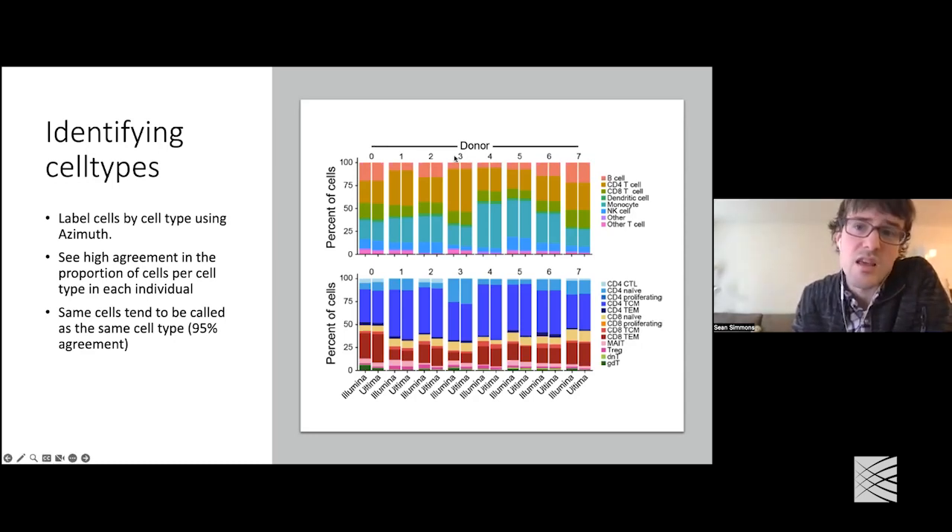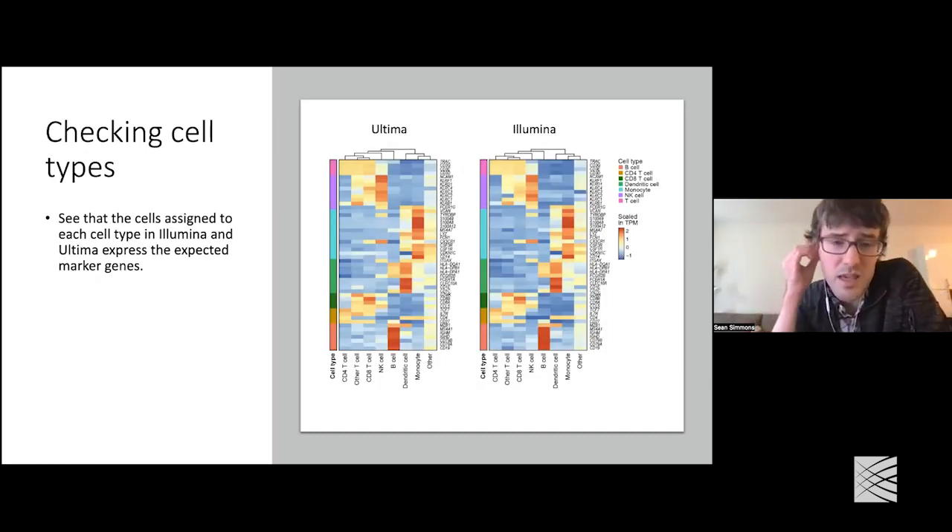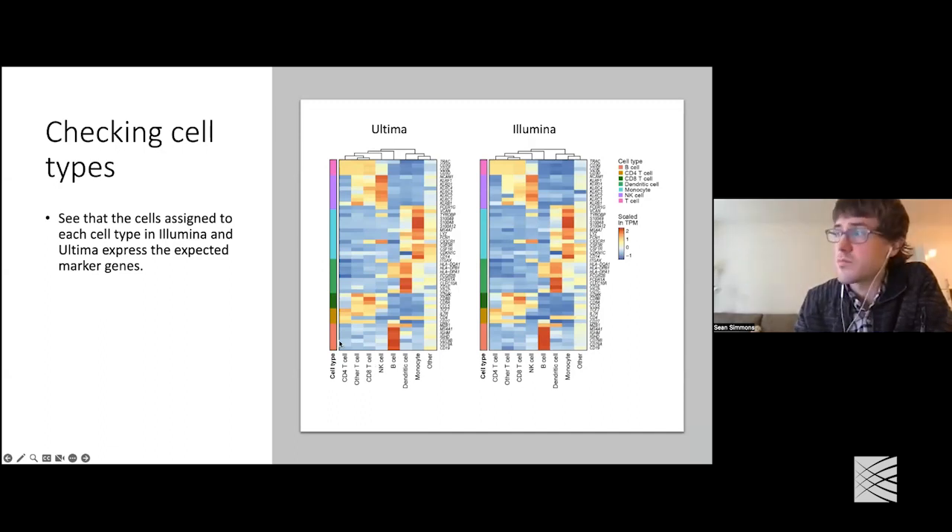This is looking at just cell type annotations. You can also look at marker genes. In a previous publication, we came up with some marker genes for different PBMC cell types, and we wanted to see if those showed up where they should in both Ultima and Illumina sequencing. We made heat maps that looked at the average expression of different marker genes — the color bars tell you which cell type they're supposed to label, and at the bottom you have the different cell types. Ultima and Illumina are not perfect replicates, but are extremely close. Moreover, the marker genes light up where they should — B cell markers light up in B cells, NK cell markers light up in NK cells, and so on.